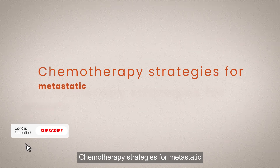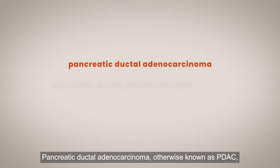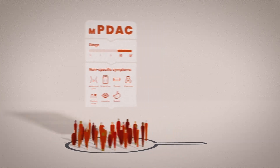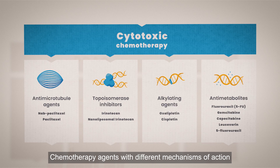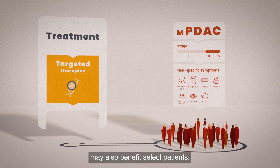Chemotherapy strategies for metastatic pancreatic ductal adenocarcinoma, otherwise known as PDAC. PDAC is usually diagnosed at an advanced stage, leading to an extremely poor prognosis due to non-specific symptoms. Cytotoxic chemotherapy is the cornerstone of treatment for advanced or metastatic cases, with agents of different mechanisms of action used to treat metastatic PDAC. Molecularly targeted therapies and immunotherapies may also benefit select patients.